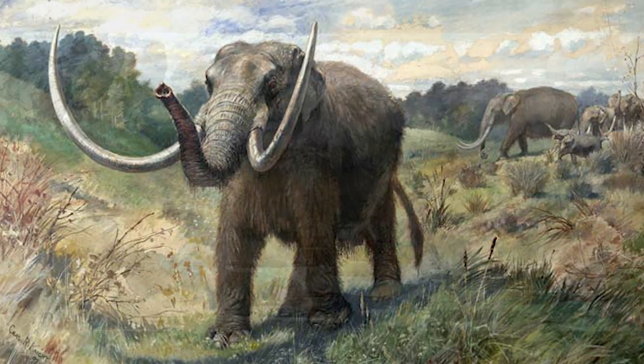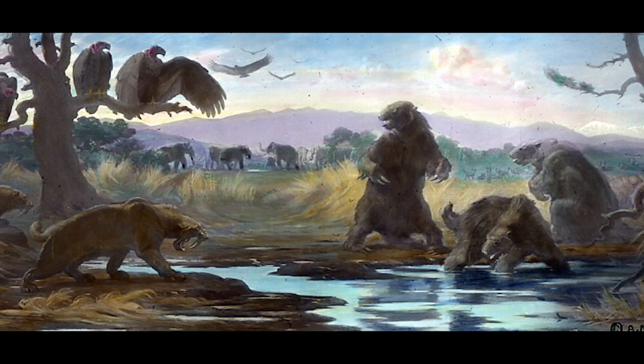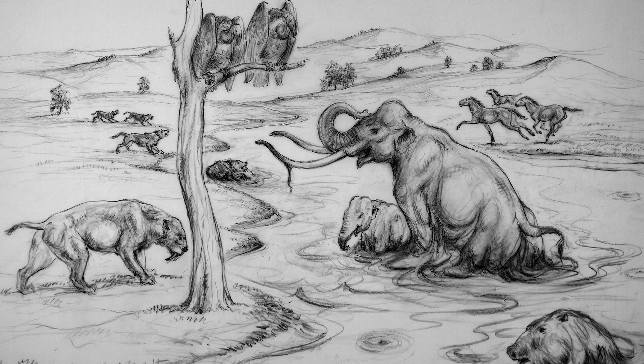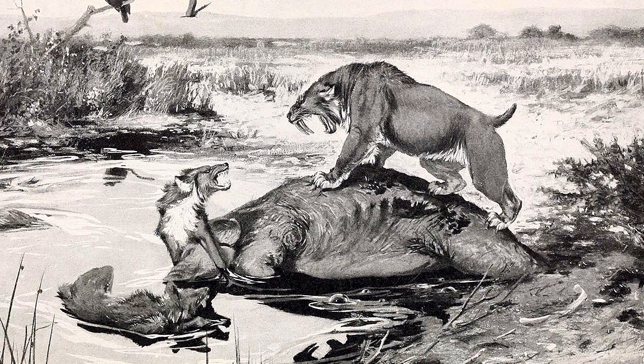there were these natural tar seeps and these large animals roaming around — it gives an entirely different perspective on life in California. Horses and camels and elephants with mammoths would get trapped in the tar. You'd have these carnivores coming over, and then they would get trapped.